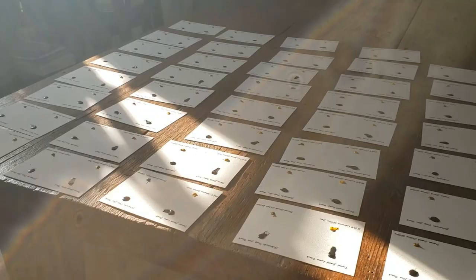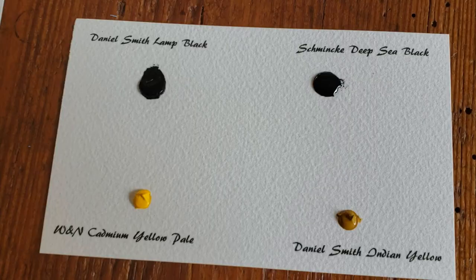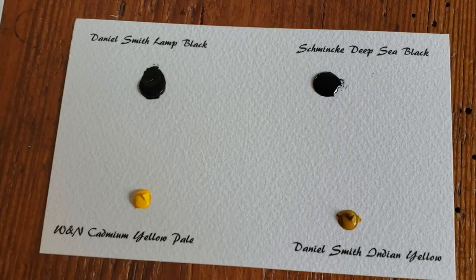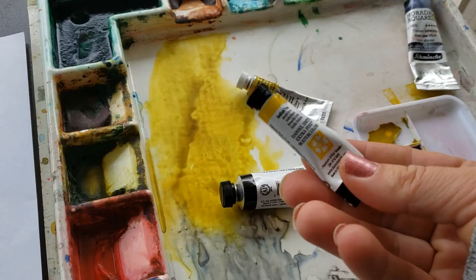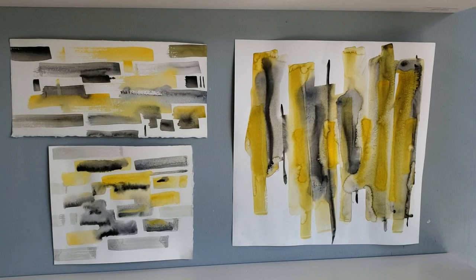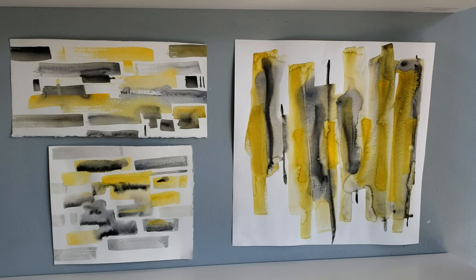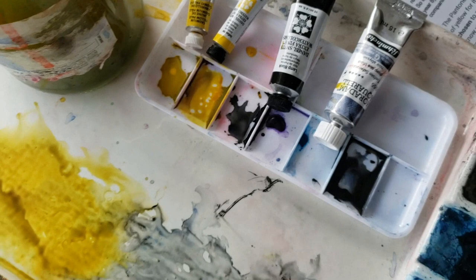Let's immerse ourselves in art, talk some shop about some new colors I'm trying out, and then splash around to create three easy, fast abstract paintings. I'm going to send out my quarterly paint dots to my Patreon students, and the four colors I chose include Cadmium Yellow Pale by Winsor & Newton, Lamp Black by Daniel Smith, Indian Yellow by Daniel Smith, and one of Schmincke's new super granulating paints called Deep Sea Black.